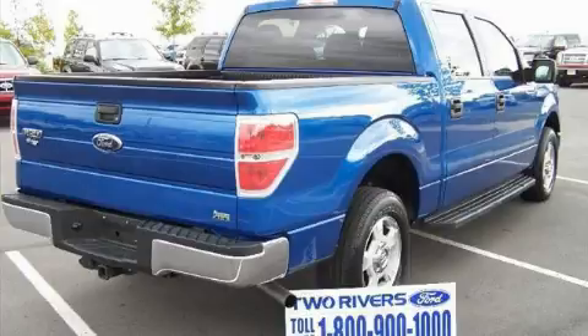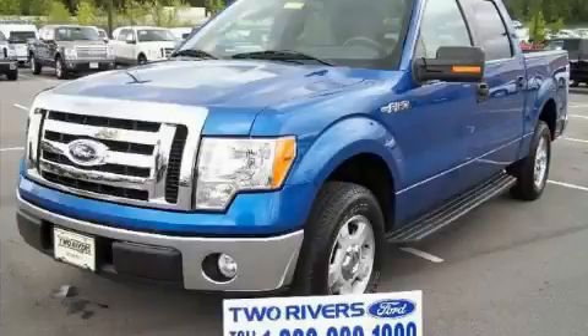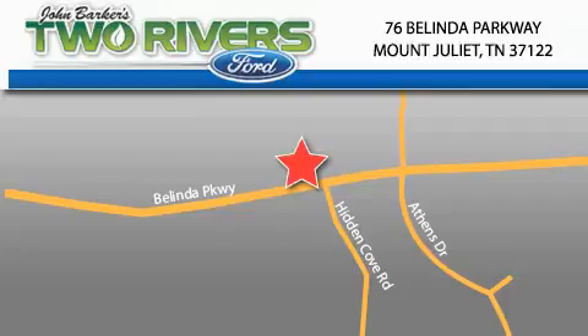Call or visit us right now and arrange your test drive today. Two Rivers Ford is located at 76 Belinda Parkway in Mount Juliet. Our goal is to exceed all of your expectations to ensure that you'll return for future visits.